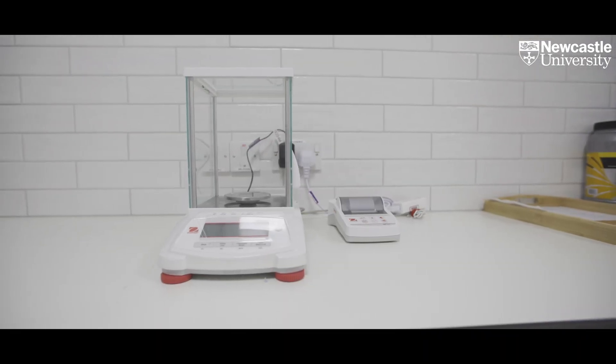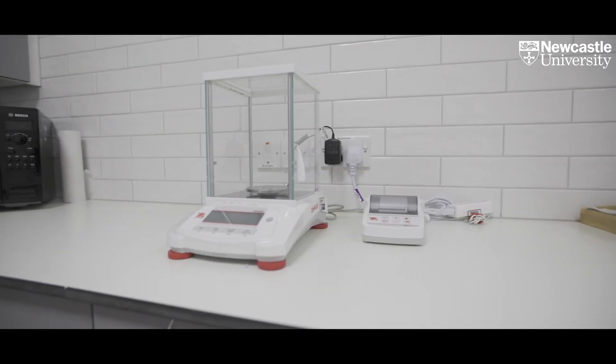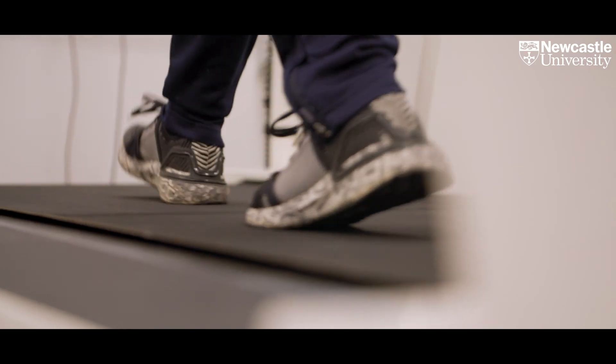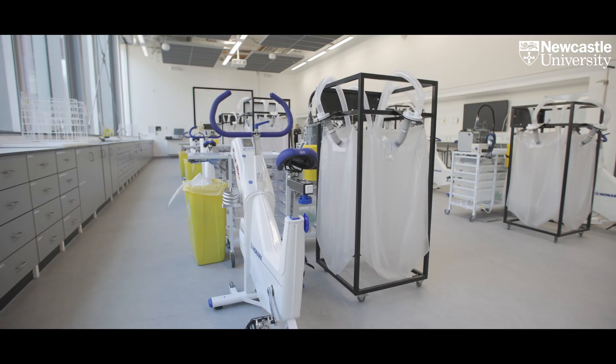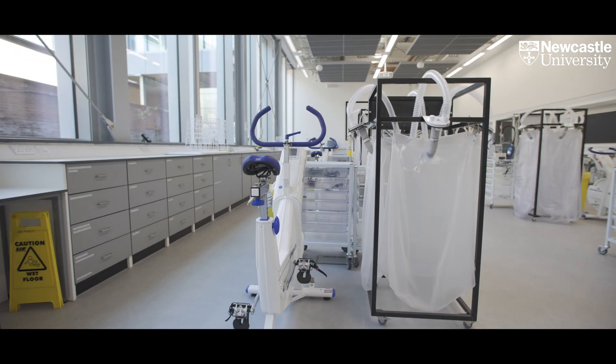We also work with local NHS hospitals to better understand how diet and physical activity can help manage different long-term health conditions. A major research strength is our work looking at how nutrition and exercise can regulate some of the complications associated with type 1 and type 2 diabetes. We also work alongside the Centre for Cancer and the Biomedical Research Centre at Newcastle University to explore the role that physical activity can play in maintaining quality of life in patients diagnosed with cancer.